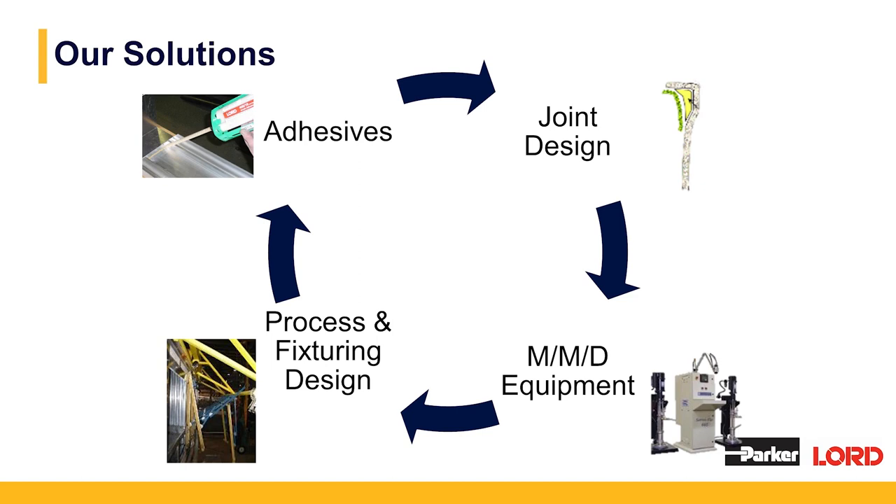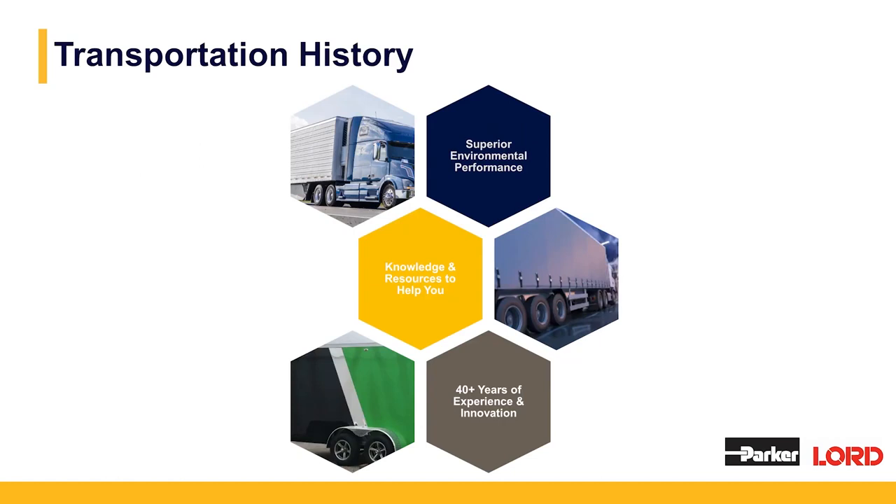Parker Lord offers much more than just adhesives and sealants. We can help you with your product design, sometimes recommending design modifications to accommodate adhesives versus other joining methods. We can help with your process and fixturing designs, working with you to convert an old process to accommodate an adhesive. Our goal is to increase your throughput and reduce your overall cost. We can also help with meter mix and dispensing equipment. Parker Lord has a long history in the transportation industry, with superior environmental performance, knowledge and resources, and over 40 years of experienced innovation.